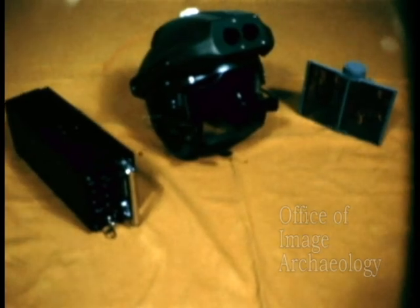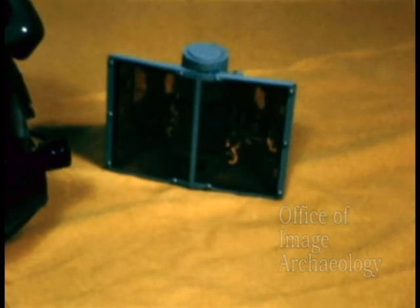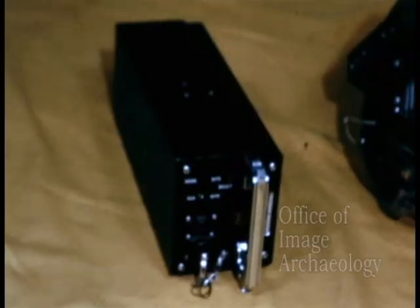Thus, Honeywell engineers proceeded to fully develop the helmet sight system. The basic system is composed of a helmet sight and sensor assembly, one or more light source assemblies, and an angle conversion unit.